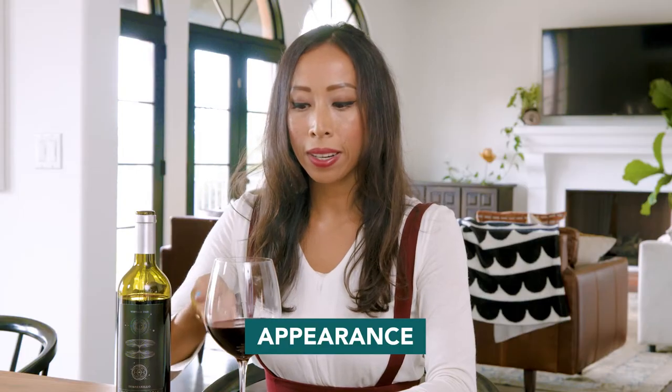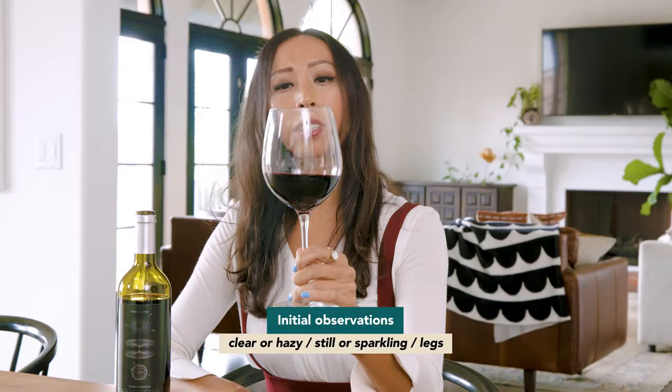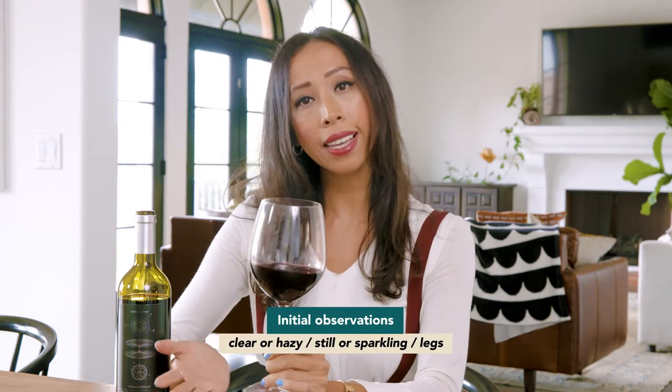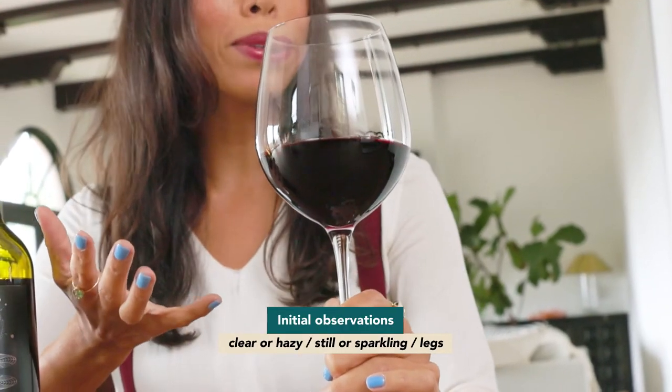First we'll start with the appearance. What we do is look at the glass, give it a tilt, and make some initial assessments: is it clear or is it a little bit hazy and perhaps unfiltered? Is it still or is it sparkling — do we see bubbles? And then we can also look at the amount of legs we see, which will tell us a little bit about the wine.